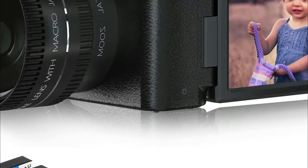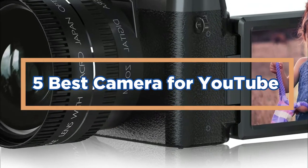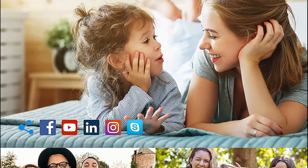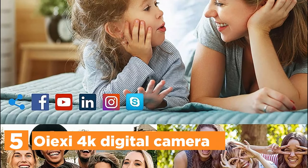In today's video, we will show you the top 5 best cameras for YouTube. So, let's get started. Starting off our list at number 5, the Oyexi 4K Digital Camera.